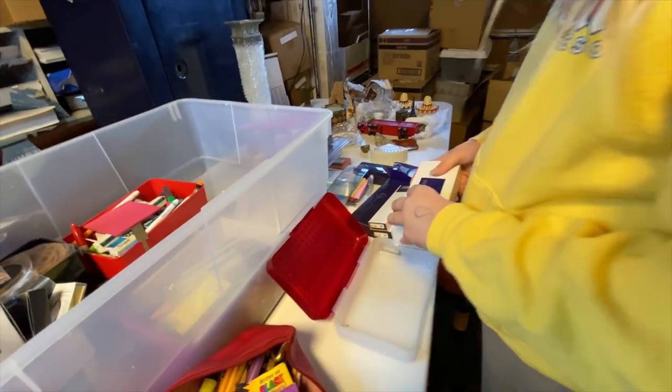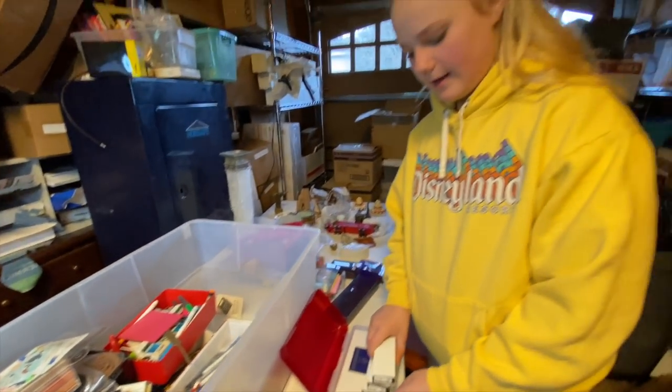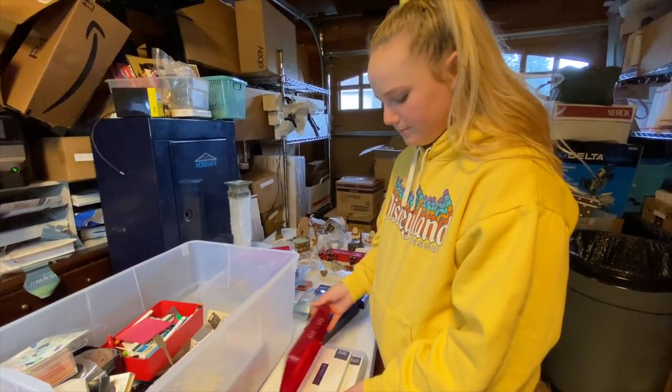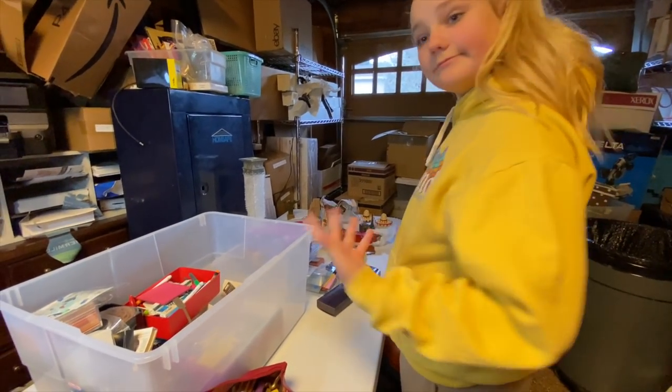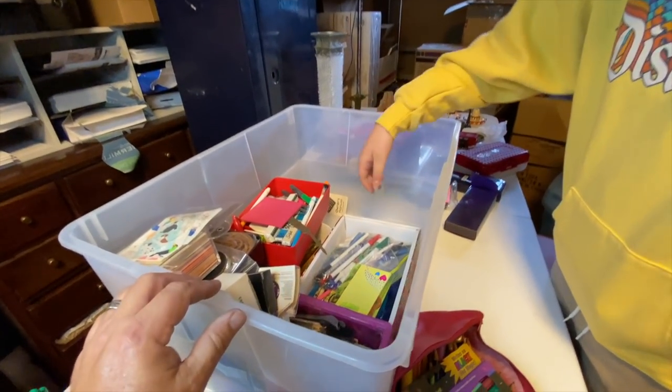Dang it, they're all personalized. If we could just find somebody named Ramon Martinez, we could sell some really nice stuff. Anyone out there watching this video — your name is Ramon? We got you, bro. Email us at lockernest at gmail.com.